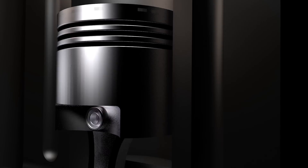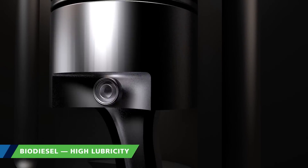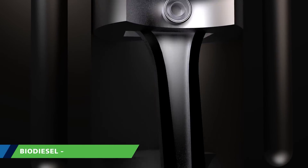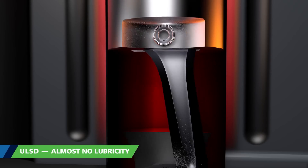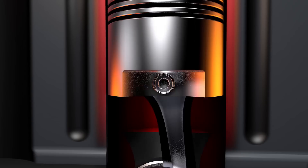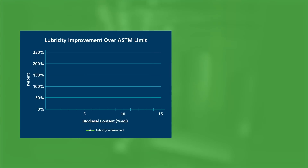The first benefit is increased lubricity, which measures how well a fuel reduces friction. Diesel engines rely on their fuel to lubricate moving parts such as pistons and fuel pumps, while ultra-low sulfur diesel requires lubricity additives to reduce engine wear. Biodiesel provides excellent natural lubricity with no additives needed. Blending biodiesel with ULSD provides better lubricity than costly lubricity additives, and the lubricity benefit increases as biodiesel content increases.